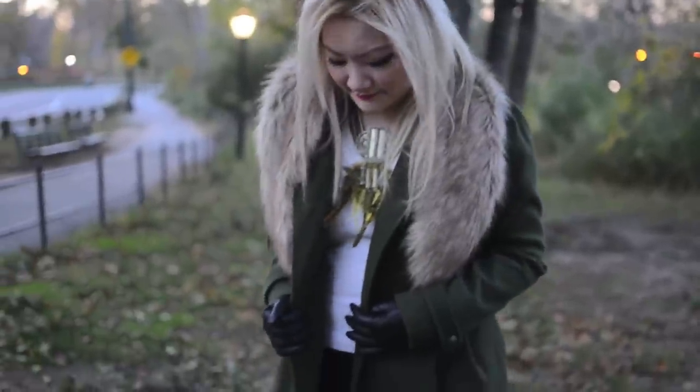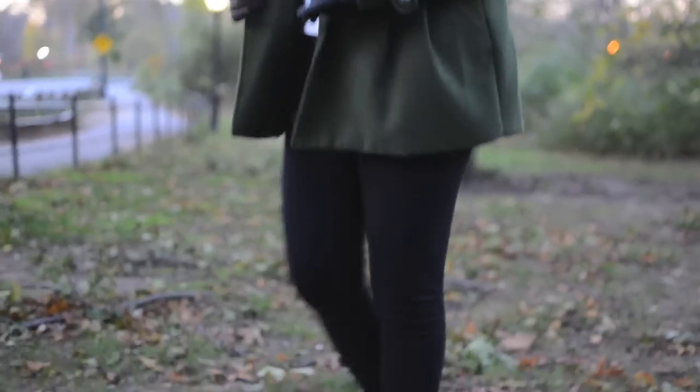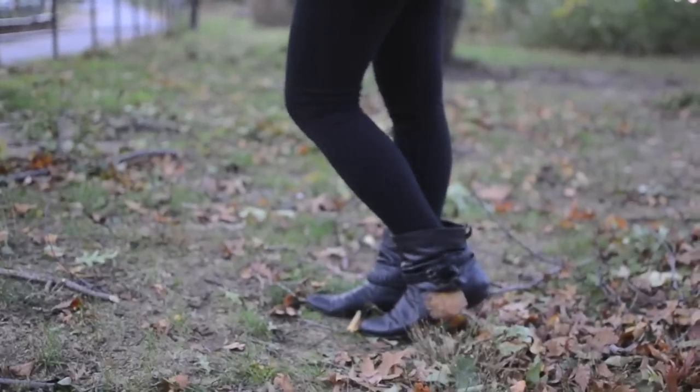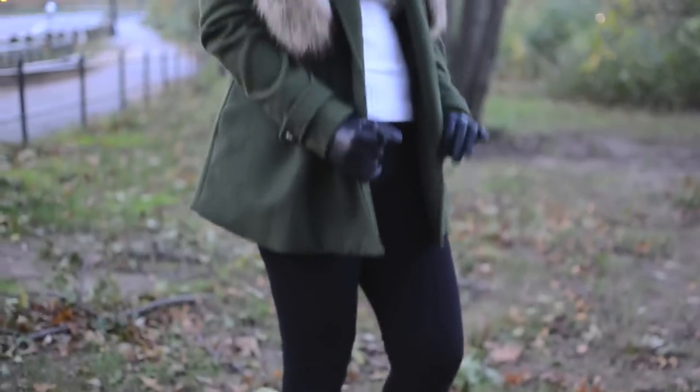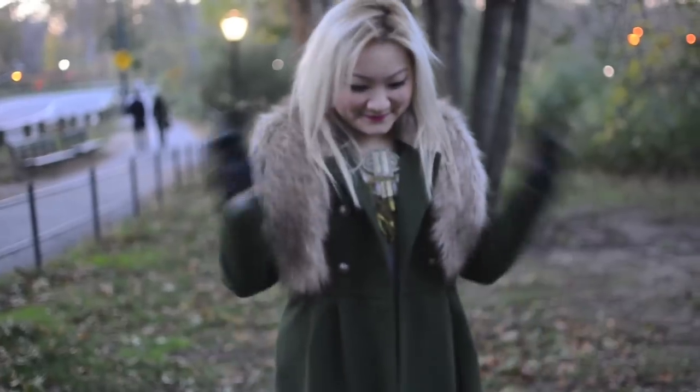So here's my finished look. I hope you guys enjoyed watching this. Thanks so much, and I will see you next time!